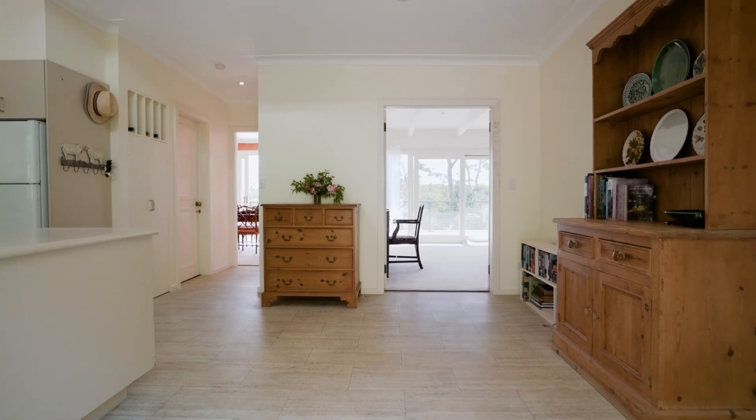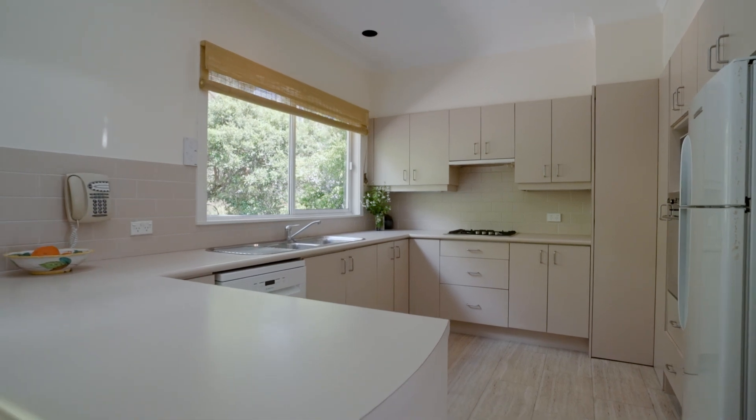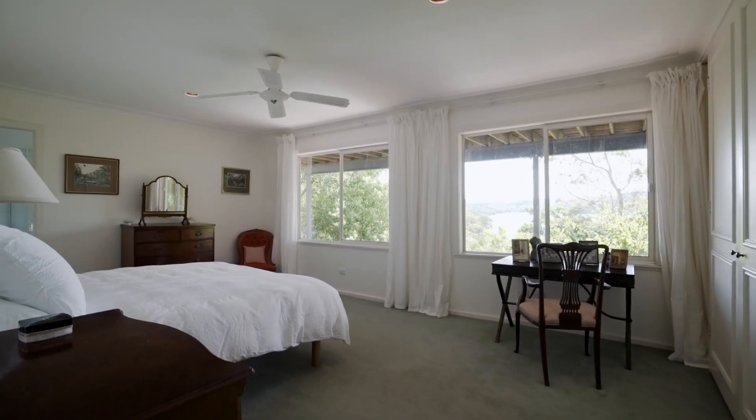Back on the main floor, the kitchen includes a casual dining area and gas cooktop, along with plenty of bench and storage space. The views from the deck are iconic Pittwater, and the sunsets are just incredible.